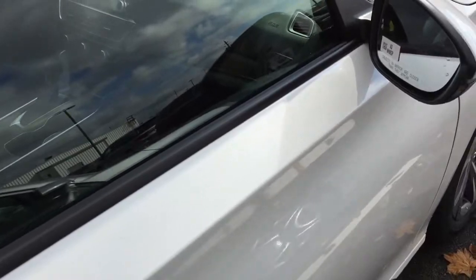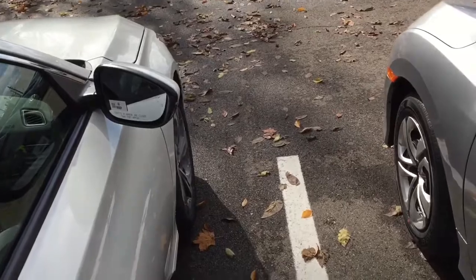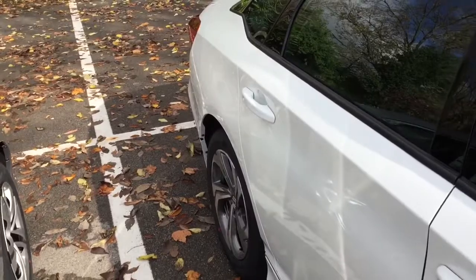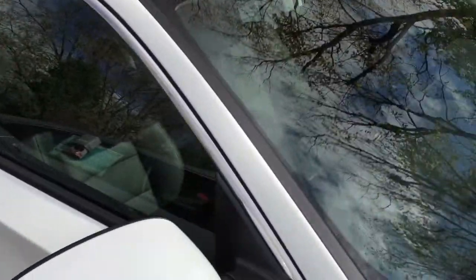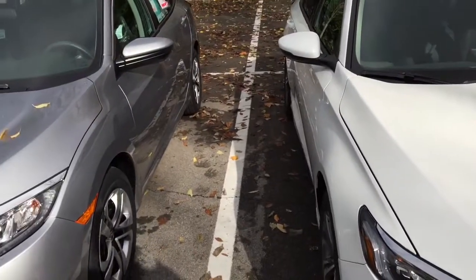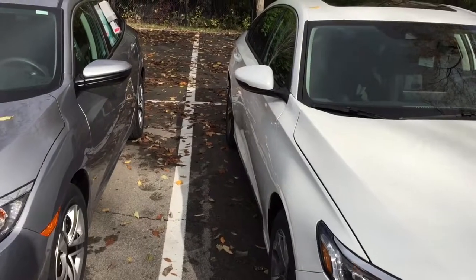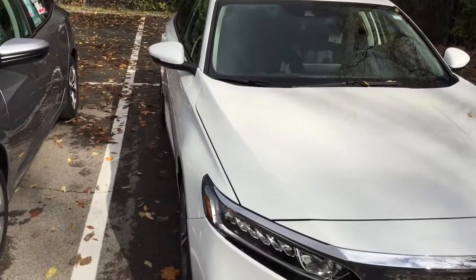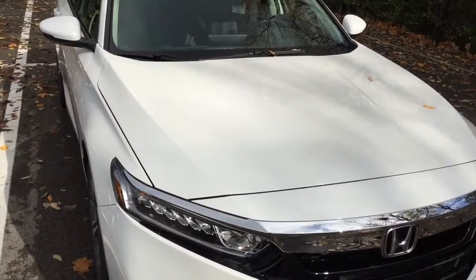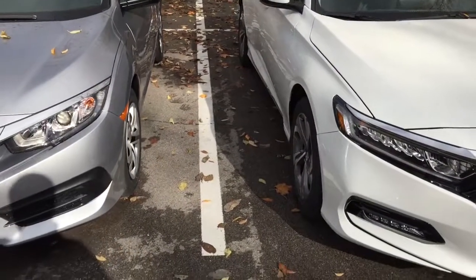The blind spot sensor will read your non-visible spot when you're looking at your mirrors. If you turn your head you can see, but it lights up a light on that mirror — it would be yellow. And you still get Honda Sensing, Apple CarPlay, and Android Auto. I will do a video on that.